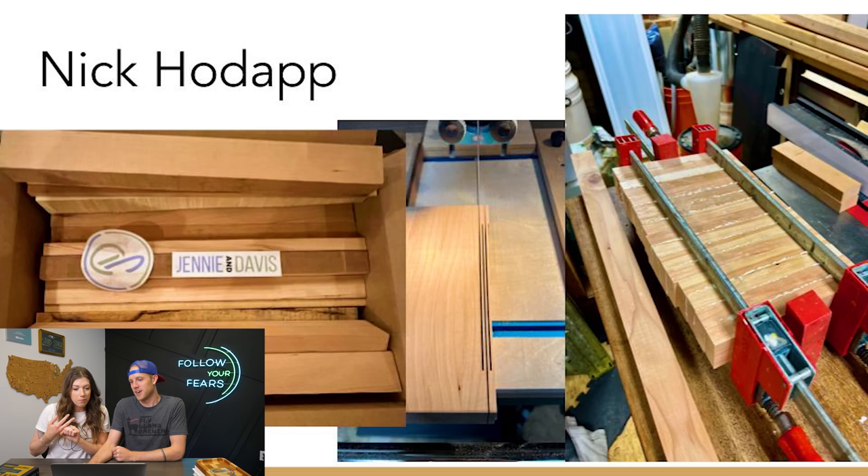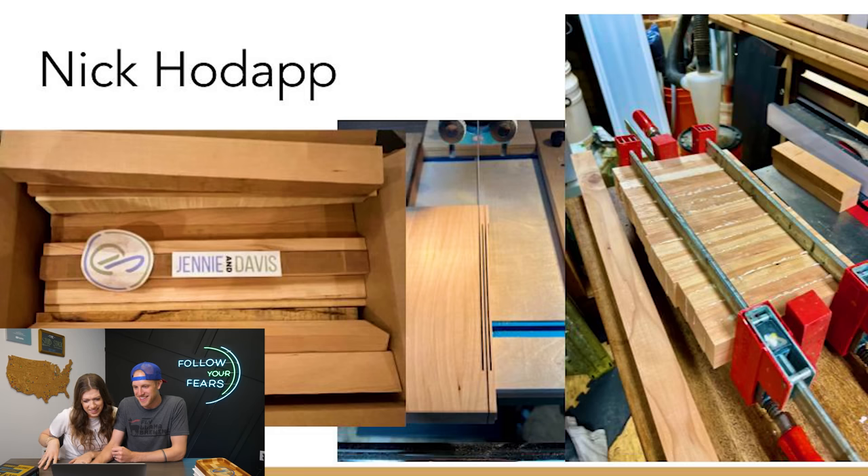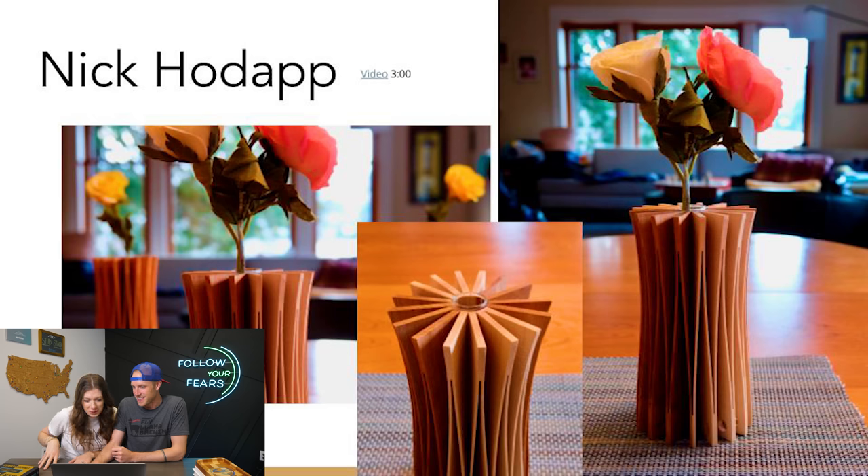He did some work on the bandsaw, some clamping. Pay close attention — what do you think he made? I'm thinking maybe bending, maybe movement? Started with that, ended with that. That's made of wood — one continuous piece. The whole thing is just bent and wrapped around a little plastic test tube, and that's what you use as a vase. Nick, that is really cool.